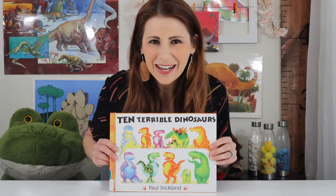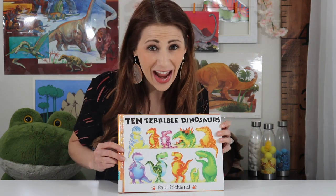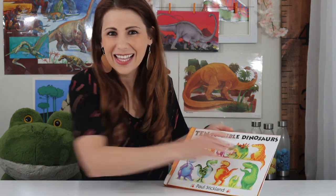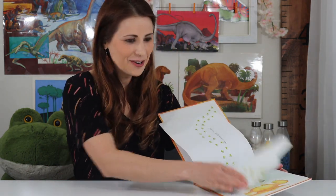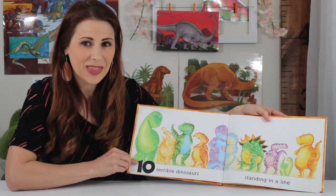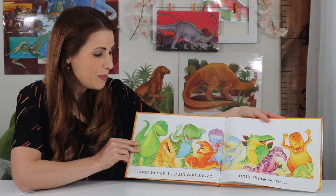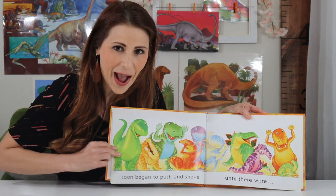I'm back and I brought another book with me. It's called Ten Terrible Dinosaurs and we'll count down from ten. Let's read it together. Ten Terrible Dinosaurs: ten terrible dinosaurs standing in a line soon began to push and shove until there were... How many?